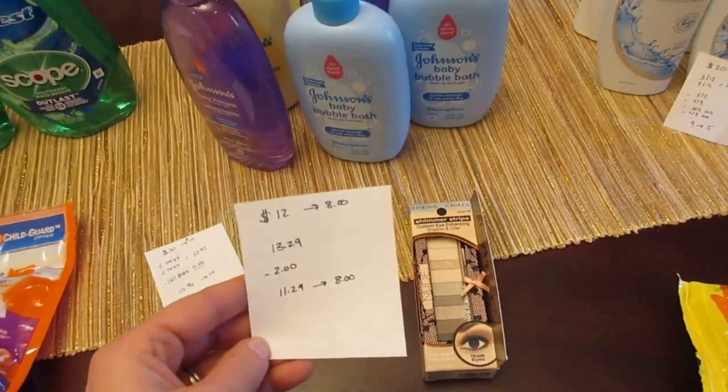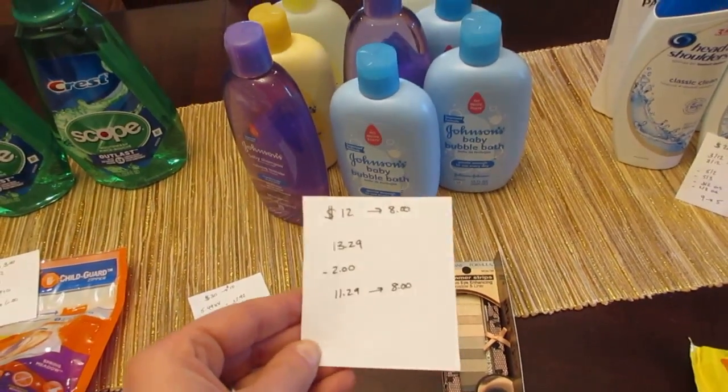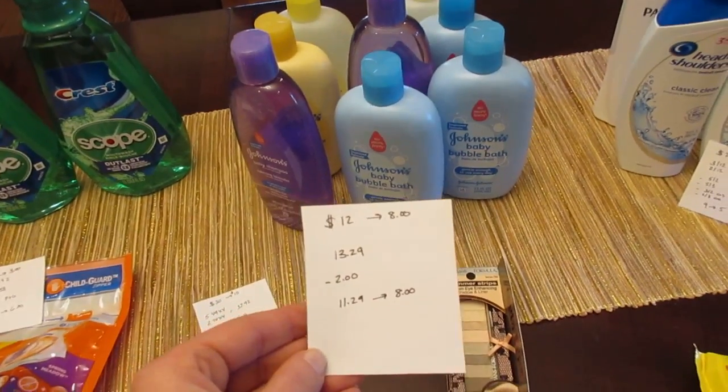The Physician's Formula deal is spend $12 get back $8. The product I purchased this time is $13.29, and there was a $2 peely coupon, so I paid $11.29 and I got back the $8.